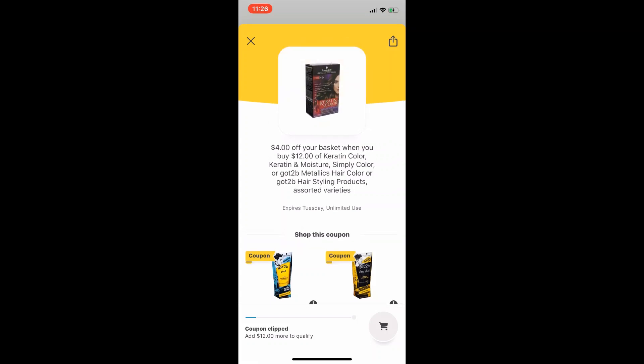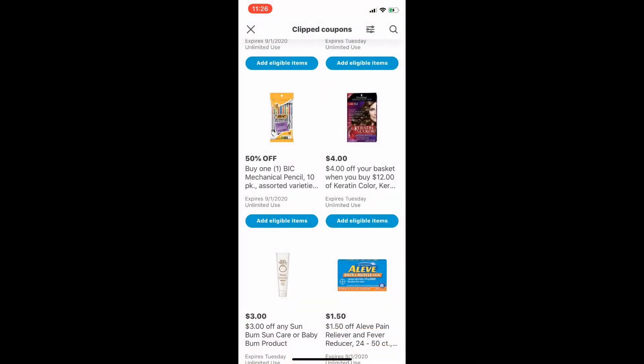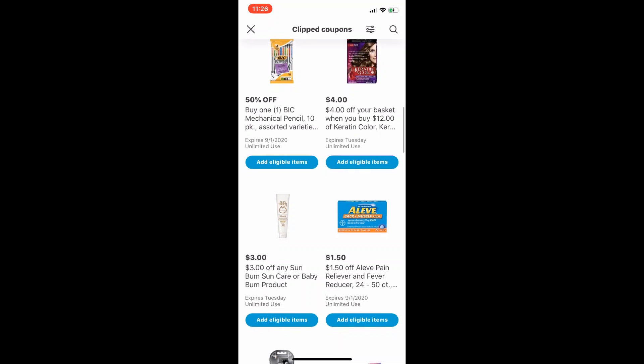The basket coupons are those yellow tags you see hanging around the products in the HEB store. You can pull it right off the tab and use it as many times as you want. That's why in the app it shows unlimited use — you can use this basket coupon over and over again. Also, if instead of buying 12 dollars worth of Keratin Color you buy 28, then eight dollars will come off instead of four, so it doubles as you go.